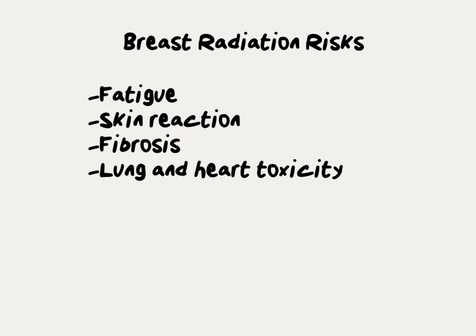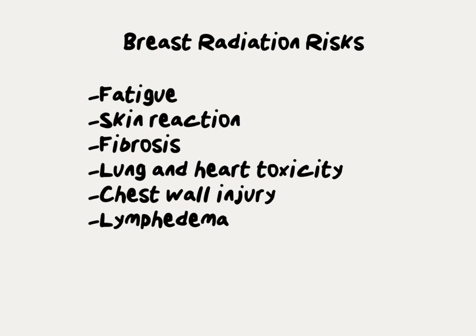Modern techniques make lung and heart injury very uncommon, but it is still possible. Injury to the chest wall or ribs is an extremely rare complication from radiation. Some women who have a very extensive lymph node removal may also get lymph swelling called lymphedema. A second cancer like a sarcoma is an extraordinarily rare but possible late effect of radiation.